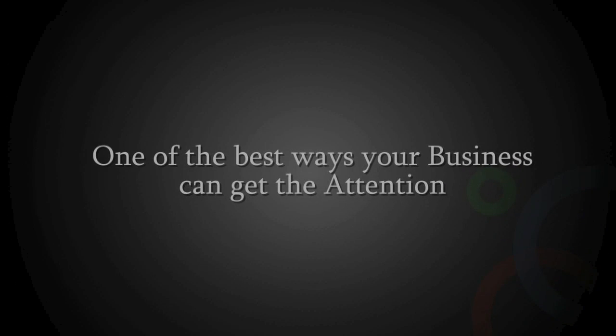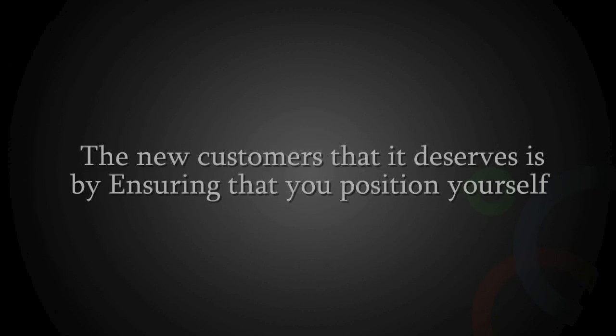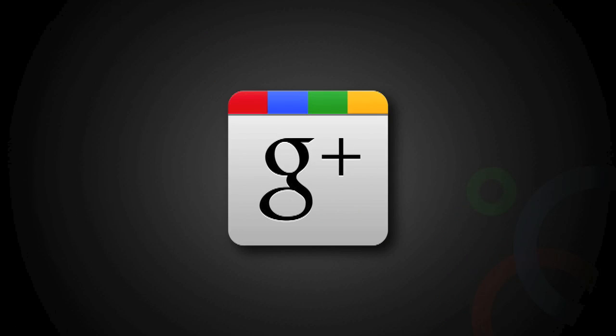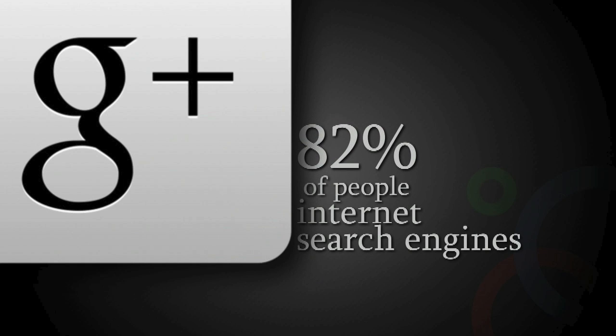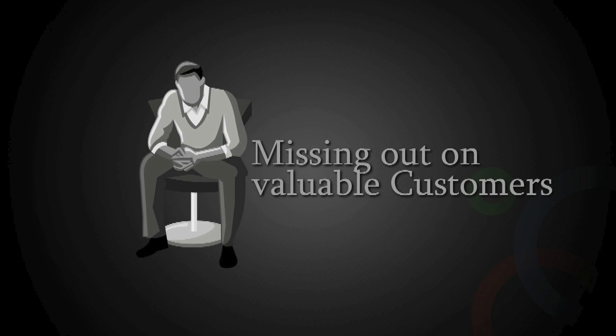One of the best ways your business can get the attention and the new customers that it deserves is by ensuring that you position yourself where many people go in order to find local businesses. Enter Google Plus Local. 82% of people are using internet search engines to look for local businesses and services. If you're not well positioned there, you're missing out on valuable customers.